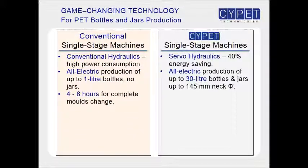It takes four to eight hours for a complete mold change on conventional machines. In contrast, only two to three hours are needed for a complete mold change on site-pit machines, allowing much better production flexibility.